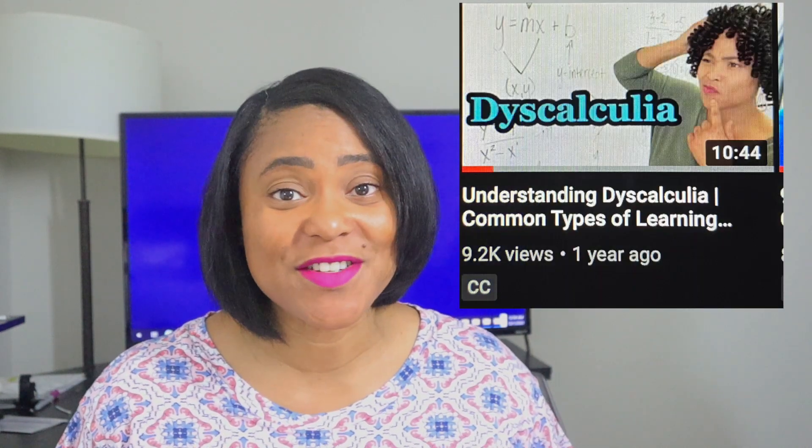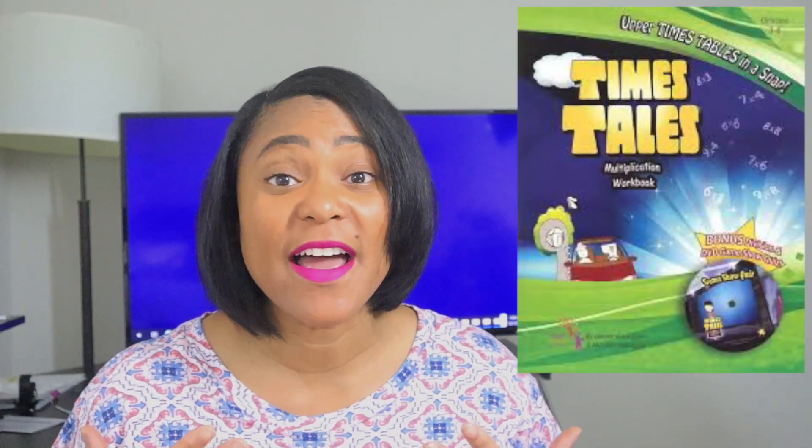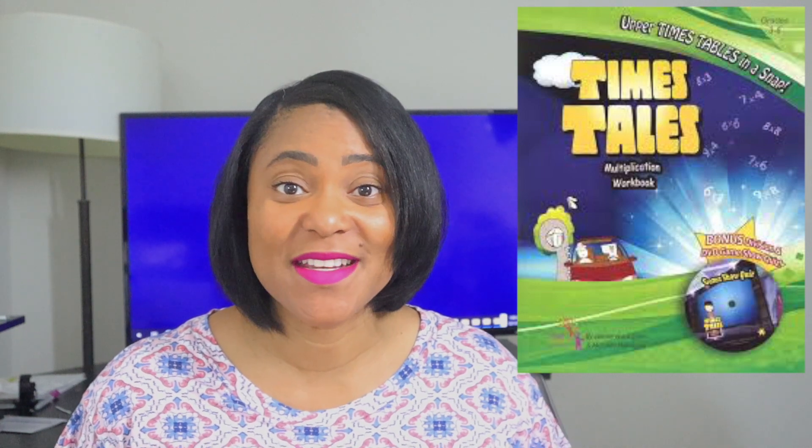I did a video quite some time ago called Understanding Dyscalculia and I got tons of feedback. One of the things that many people asked me was more resources for students and adults who are dealing with dyscalculia, which is a math learning disability. I decided to review Time's Tale today because I have personally used it and I thought many of you would be interested in learning more about this resource.